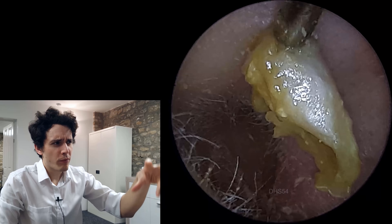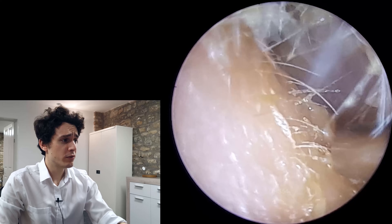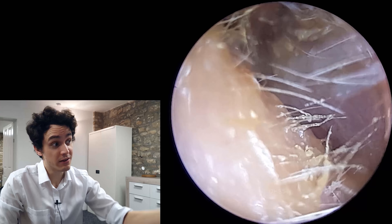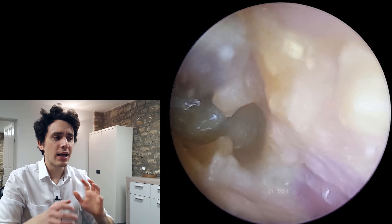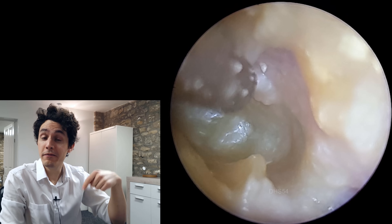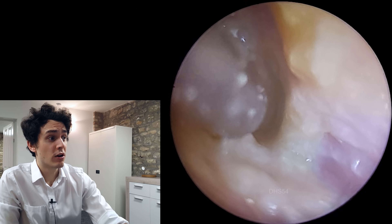You can see these large globules of dead skin that we're removing, which is fairly common with otitis externa. So technically this is acute otitis externa, which is an infection of the outer ear. If you're interested in learning about the relationship between dead skin shedding and infection, I'll link another video in the description below — it's the acute diffuse desquamation video.